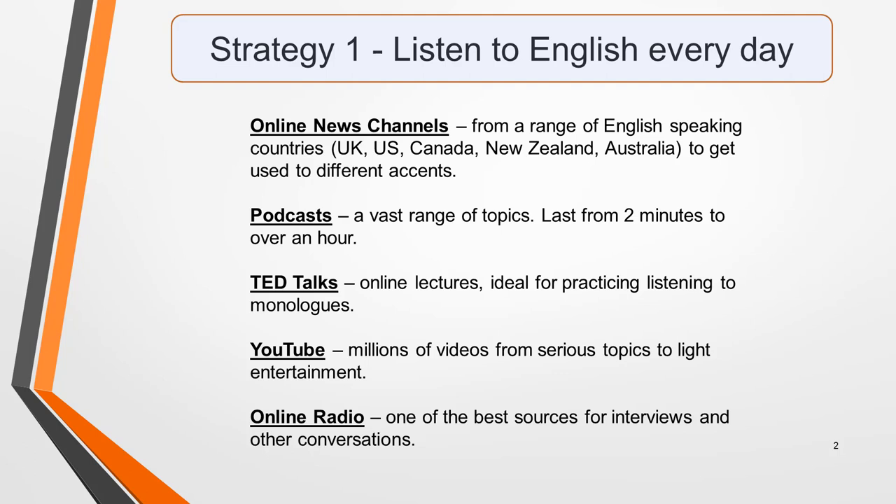Online radio is one of the best sources for interviews, so when you want to practice listening to conversations, tune into a good radio station. If you listen to something every day — ideally for at least 10 to 15 minutes — your listening skills will gradually improve.